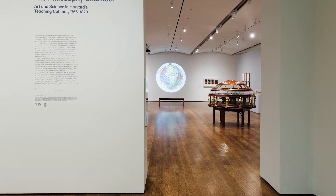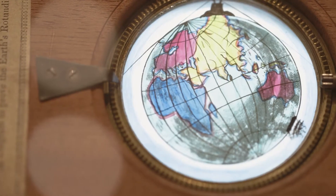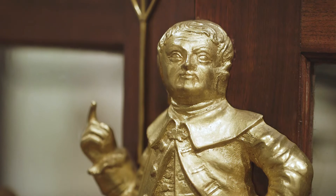This show is bringing back to life the philosophy chamber. Between 1766 and 1820, Harvard assembled this wide-ranging collection, a kind of cross-section of 18th century art and material culture. This material, which was largely donated by alumni and supporters around the world, was brought together in one room that was called the philosophy chamber.